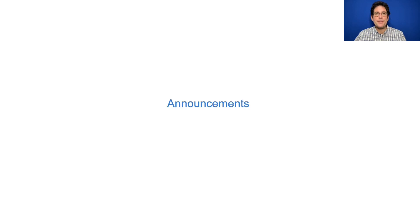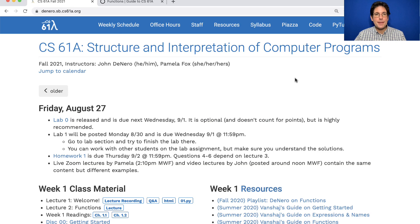This is 61A Lecture Number 2 Announcements. Announcements appear at the top of CS61A.org and should be updated before every lecture. They tell you what's going on in the course. If you ever want to see older announcements, just click on the older button.